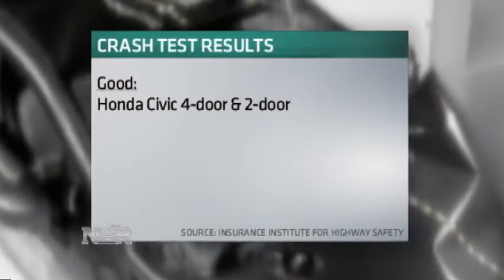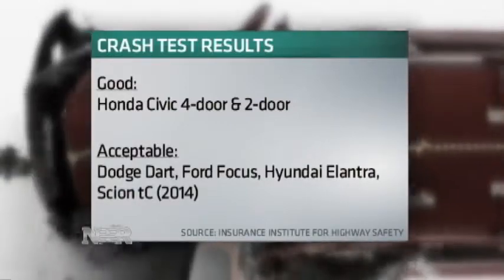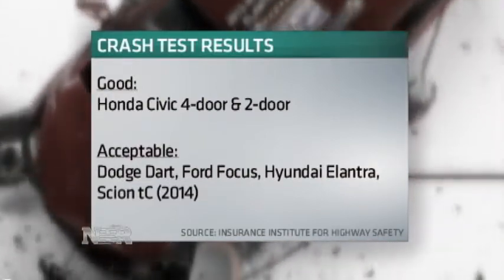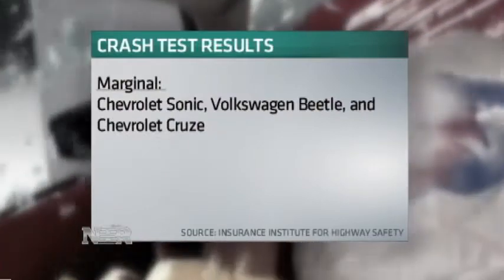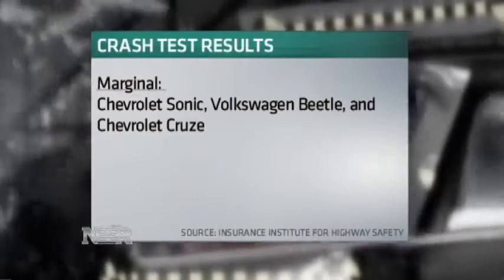Two Honda Civic models got the Insurance Institute's top rating of good. The Dodge Dart, Ford Focus, Hyundai Elantra, and the 2014 Scion got an acceptable rating. But popular models like the Chevrolet Sonic, the Volkswagen Beetle, and Chevrolet Cruze were judged marginal.